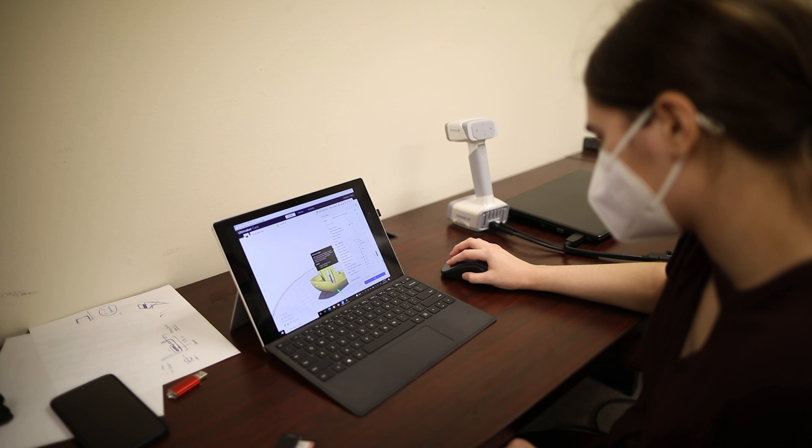We also have students who are literally making machines that can print concrete — designing them from scratch and building them themselves. So it's quite a spectrum.